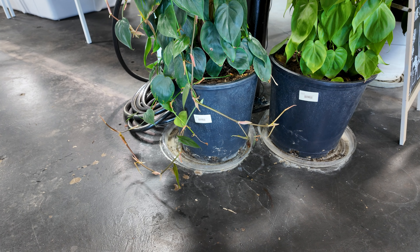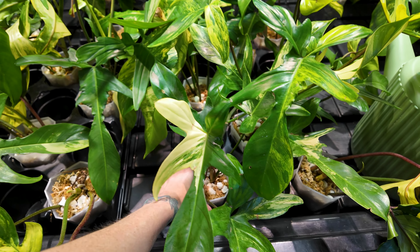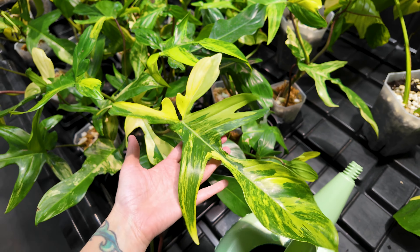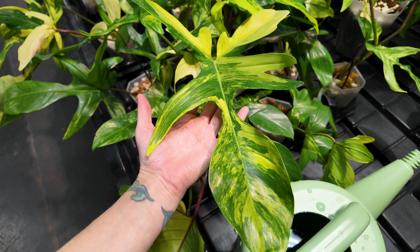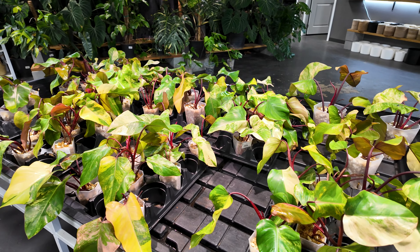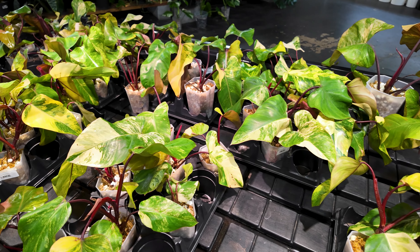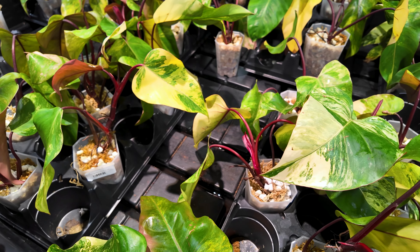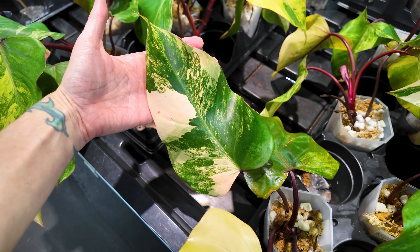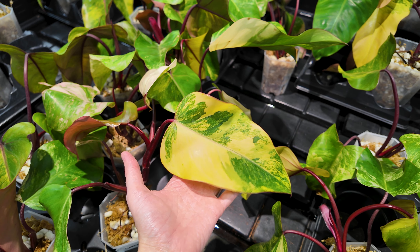These large pole-grown philodendrons are $399.99. Over here we have philodendron florida beauties for $65 — variegation on these can vary drastically from plant to plant, but this leaf right here is looking absolutely stunning. Over here we have a table full of philodendron strawberry shakes — some lovely variegated ones, and these are some of the best looking variegated ones I've seen in a larger size. These are $49.99.